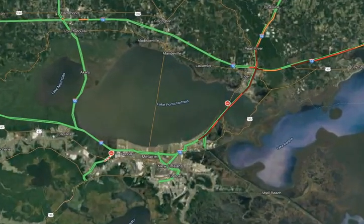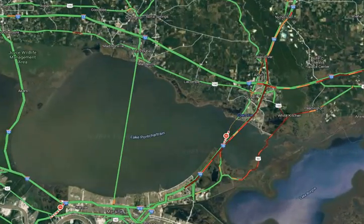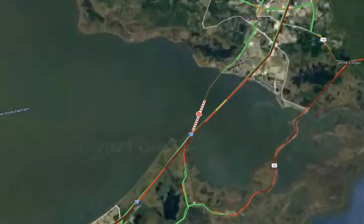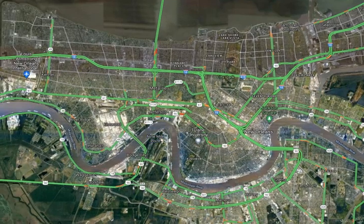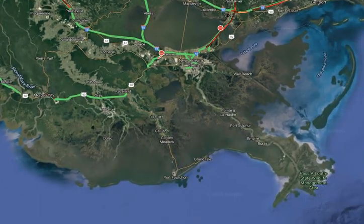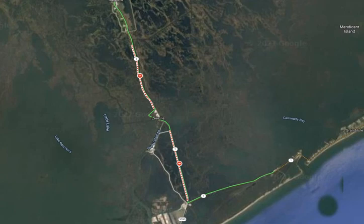Look at northeast of New Orleans going into Mississippi — this is Interstate 10 transitioning into Interstate 59. We're seeing extreme, almost stationary traffic as people are fleeing the city of New Orleans. Across downtown there are many areas of extreme to slow traffic all over the place.